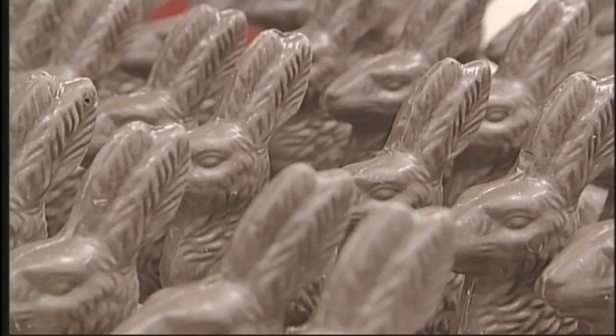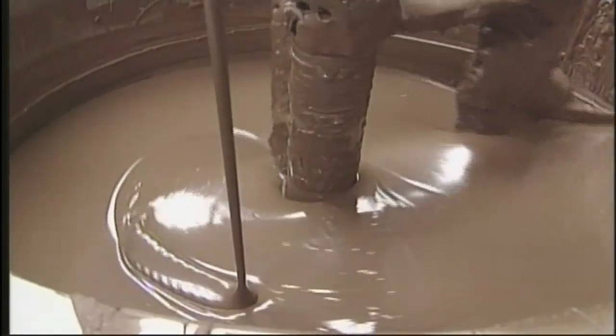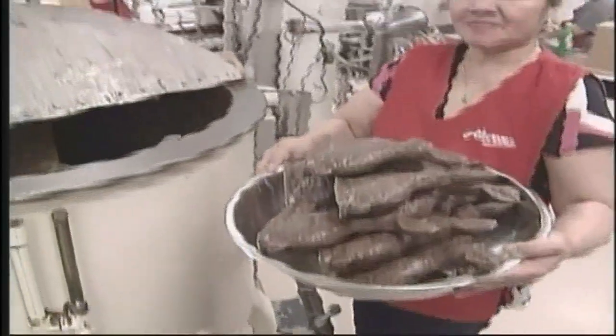Lined up like little soldiers, these bunnies are about to meet their melter. Any solid chocolate — these leftover bunnies you see right here — we're lining them up for a brief memorial, and they're going to hop right into the melter.